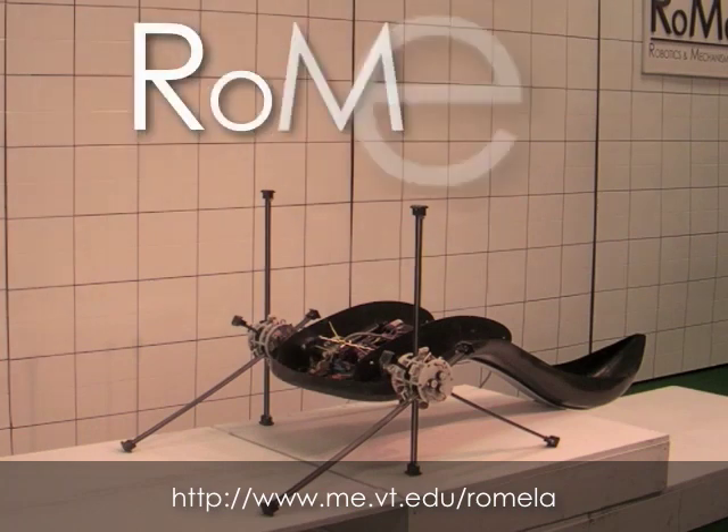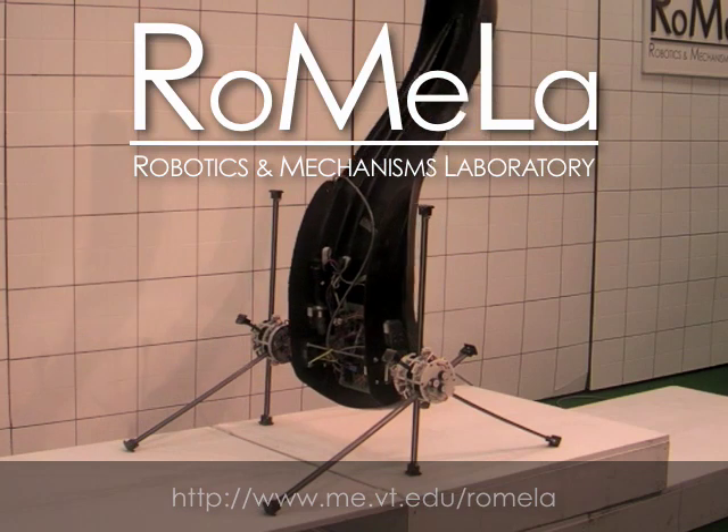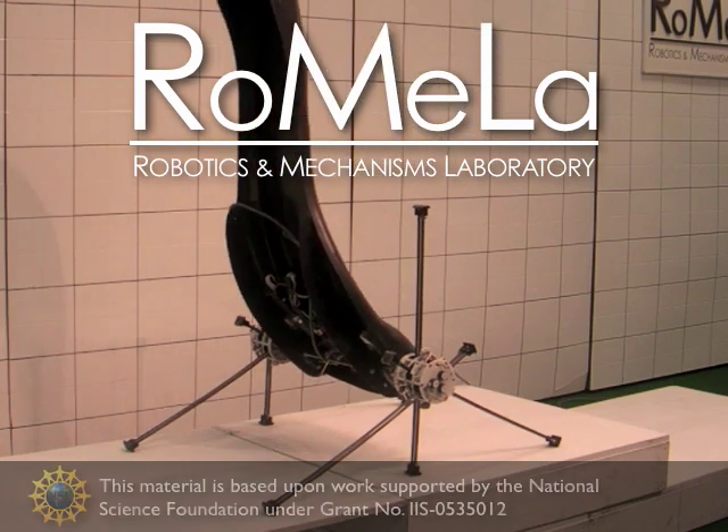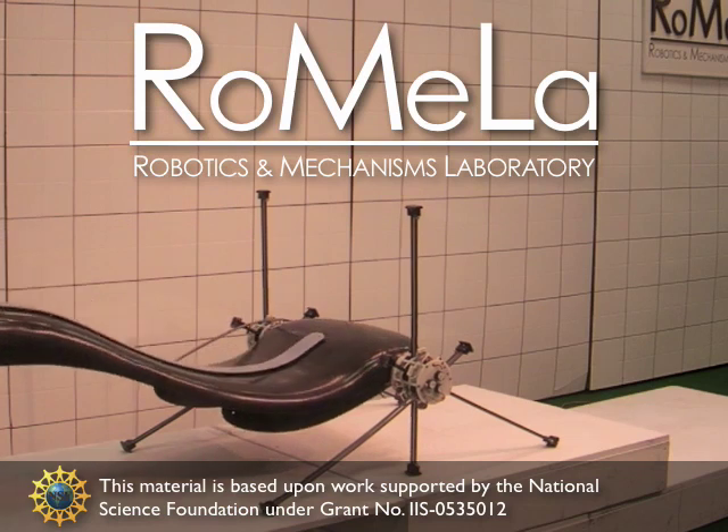This video has been brought to you by Romella, the Robotics and Mechanisms Laboratory at Virginia Tech. The authors of this video would like to thank the National Science Foundation for their continued support for this project.